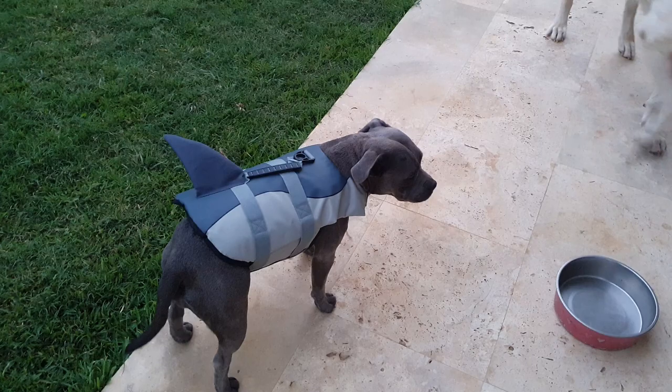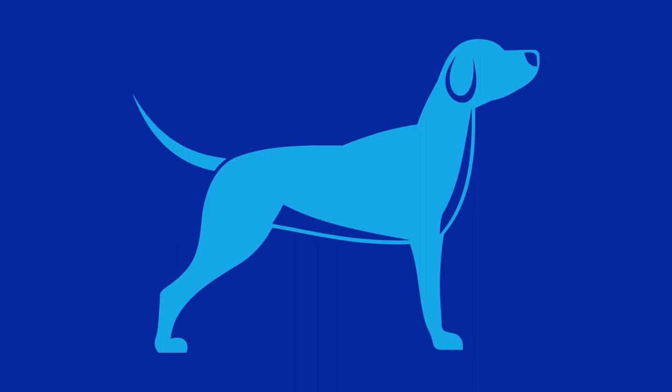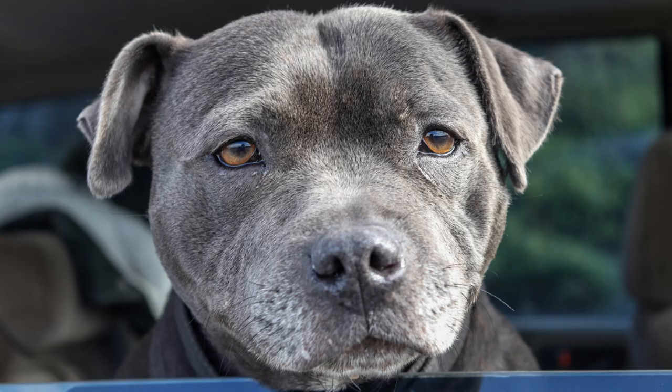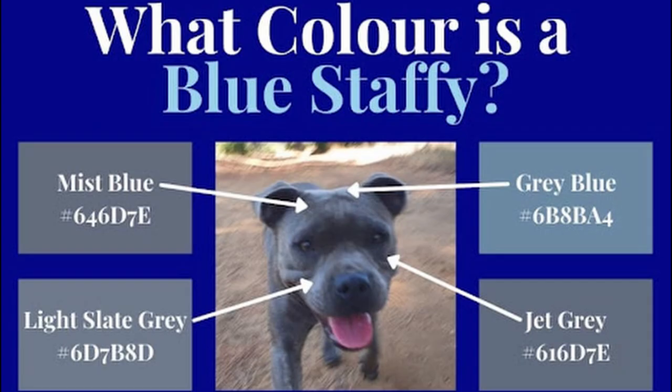So what color is a Blue Staffie? You might imagine a dog that is royal blue in color, but that's not quite the reality. Blue Staffies, or any blue dogs for that matter, are typically closer to jet gray in color, although in some lights they take on a gray-blue tinge. As you can see from this picture of Runa, our Blue Staffie, she mostly features jet gray, light slate, mist blue, and gray-blue colors.